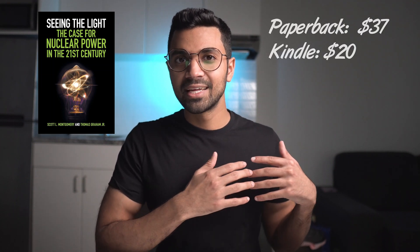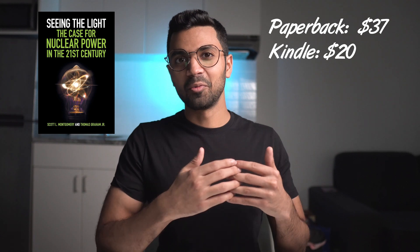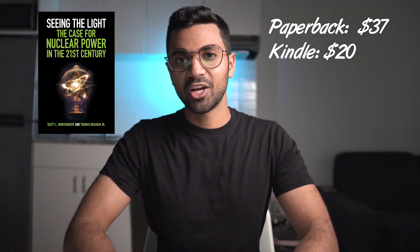Number two is 'Seeing the Light: The Case for Nuclear Power in the 21st Century.' I read this book back in March and what I loved is its really unique historical aspect. You don't need to be a technical specialist to read it. The author breaks down the Fukushima and Chernobyl events with their implications and lessons learned, and also explores how political and economic circumstances impacted how these technologies advanced.